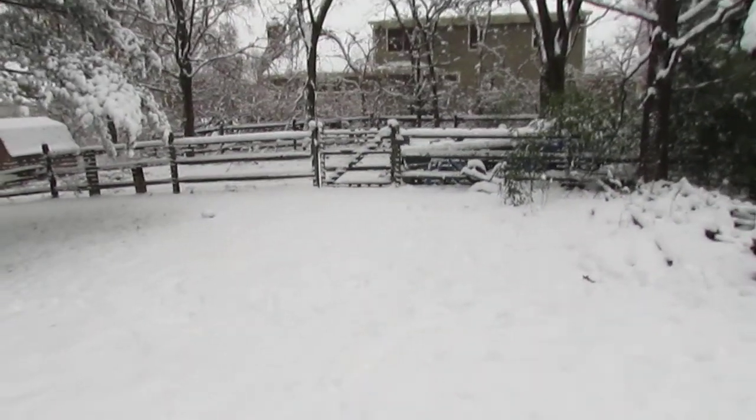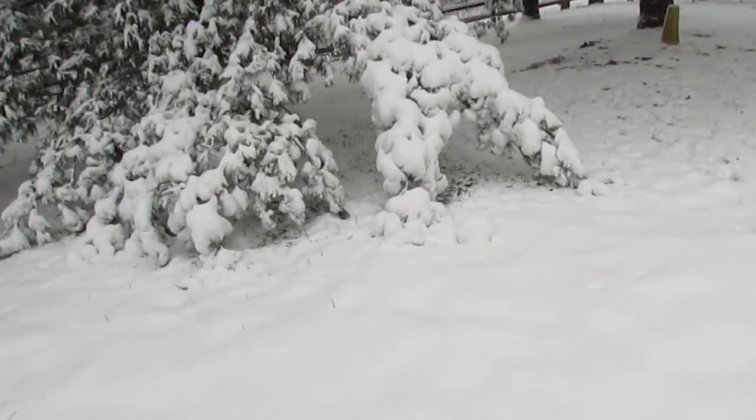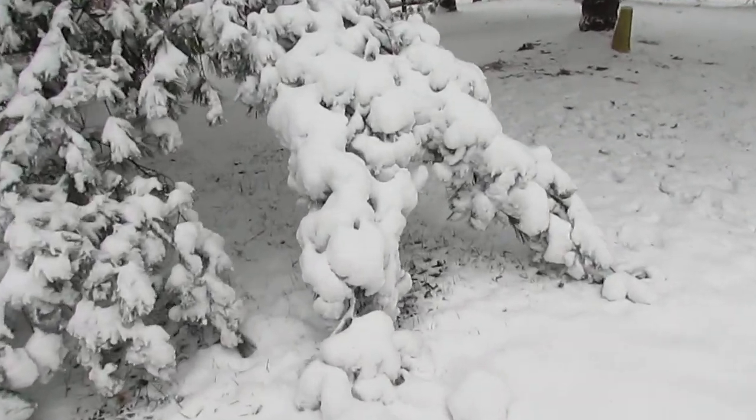See the tracks from the dog. Get a little closer to the pine limb here — heavy, heavy snow.